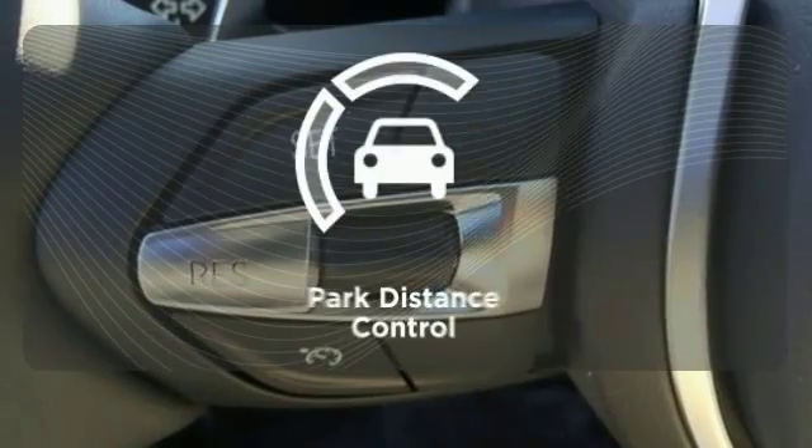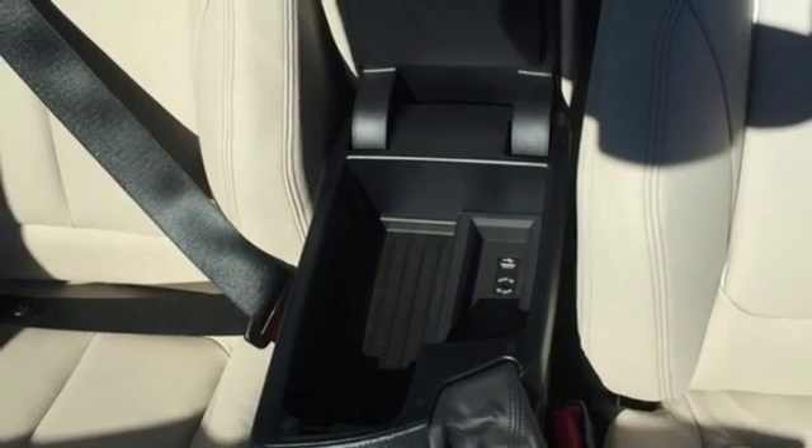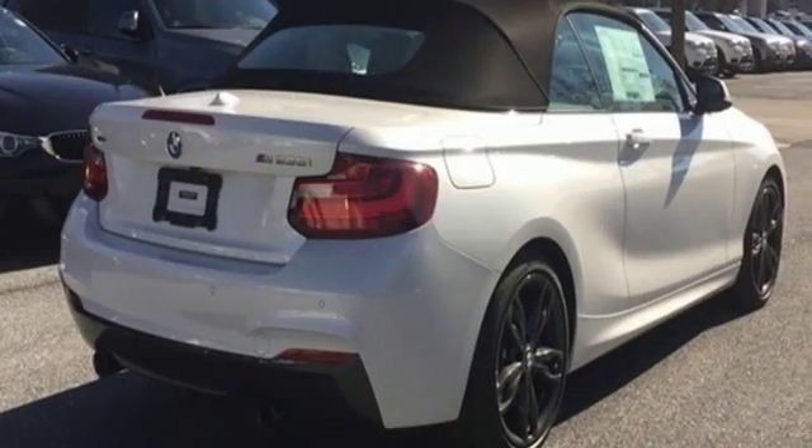The feel of the open road takes on a new meaning with the convertible top. Parked distance control lets you squeeze into those tight spots with ease. More than meets the eye. Experience this 2 Series today.